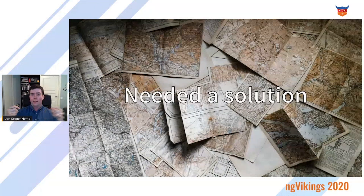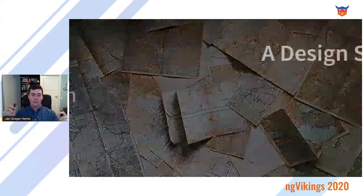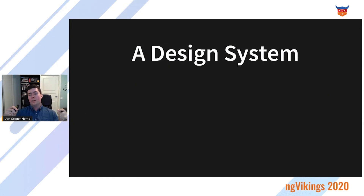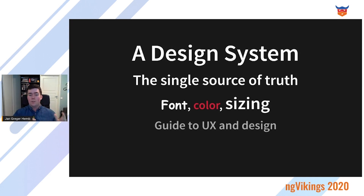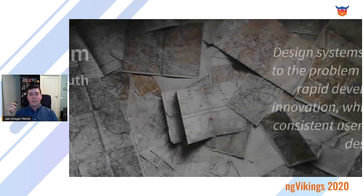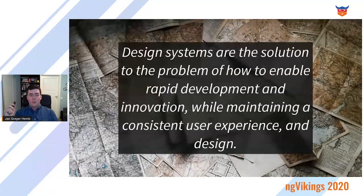Given the name of this talk, you can probably guess what the solution was — it was a design system. If you're unfamiliar, a design system is the single source of truth for, among other things, font, color, and sizing. It's a guide to UX and design: how to place elements, your branding, your styles, everything. It's also a collection of reusable components. Another way of saying it is that design systems are the solution to the problem of how to enable rapid development and innovation by maintaining a consistent user experience and design.